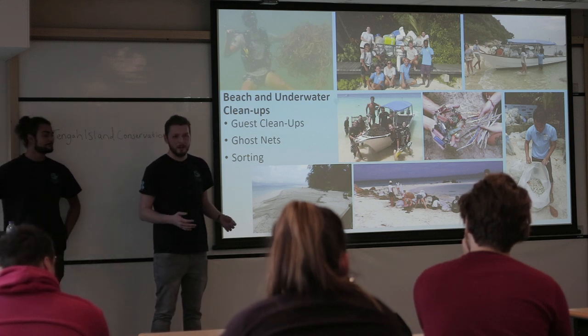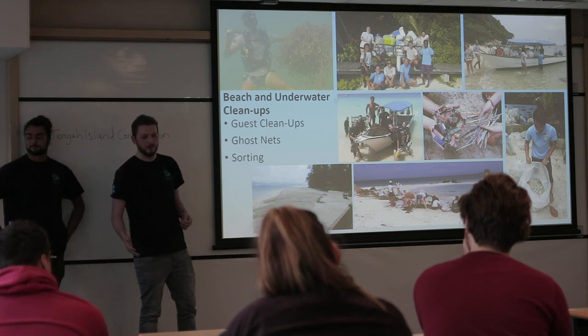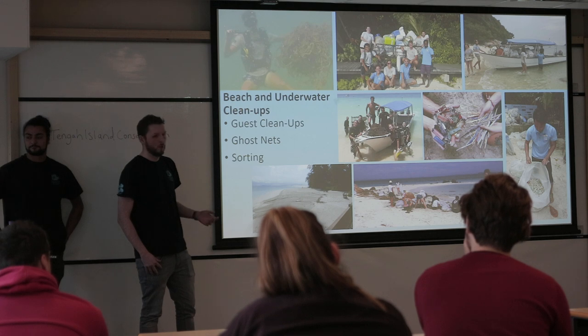Obviously, cleaning up beaches and picking up rubbish is not the most glamorous part of it, but it is arguably one of the most rewarding parts — when you see the beaches after being cleared.